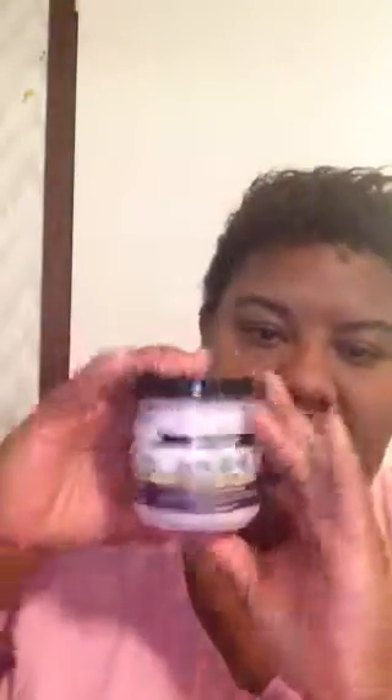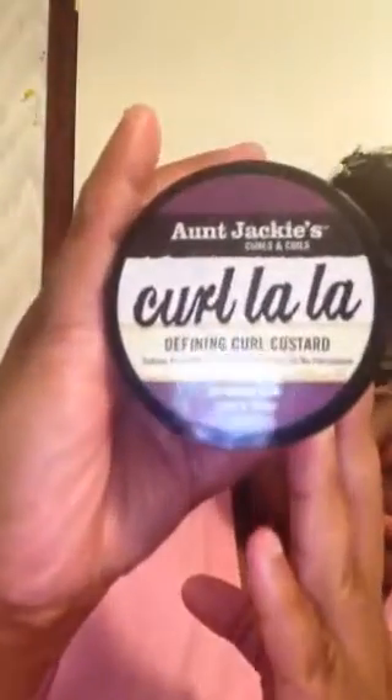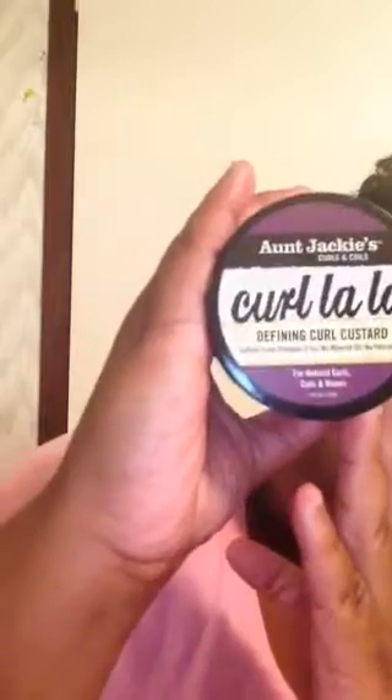This is the product — let me let y'all get a good look. There you go. It's lavender. And when you open it — don't want to waste it — it looks like this. It has a lavender, moisture-like smell to it.